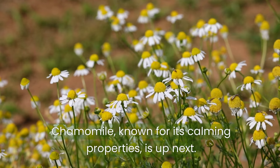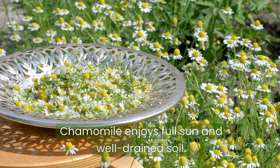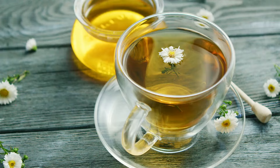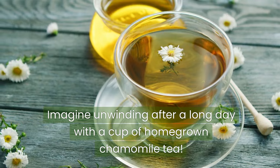Chamomile, known for its calming properties, is up next. This dainty flower can help reduce anxiety and promote a restful sleep. Chamomile enjoys full sun and well-drained soil. Imagine unwinding after a long day with a cup of homegrown chamomile tea.